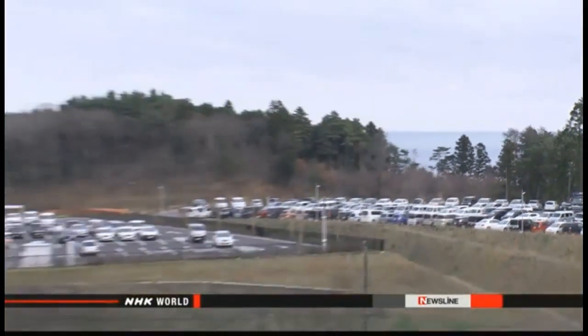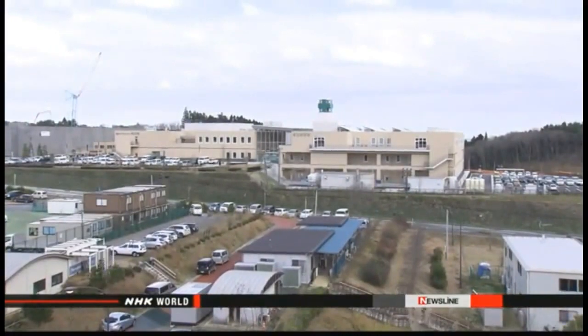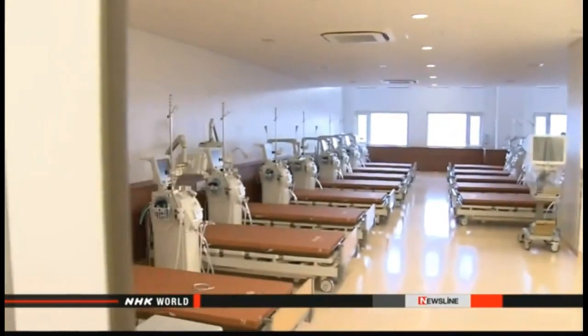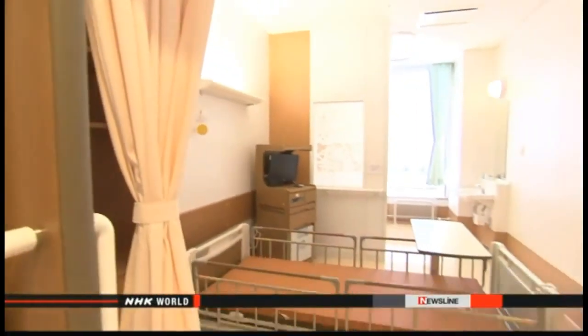The new Minami Sanriku Hospital is built on higher ground than its predecessor. The modern three-story building consists of 10 departments with 90 beds for inpatients, as well as a nursing care facility. One resident said: 'It's very convenient to have a hospital in town and a doctor who can see me immediately when I'm not well.'